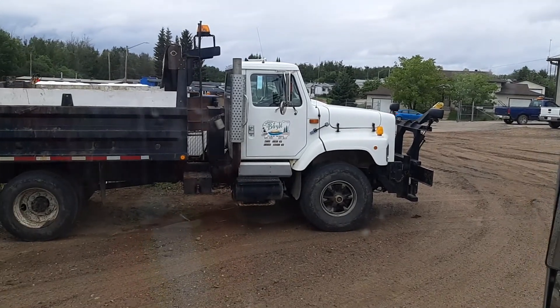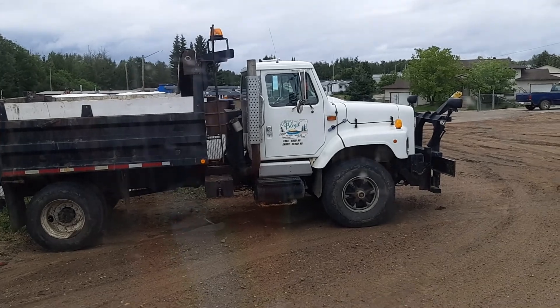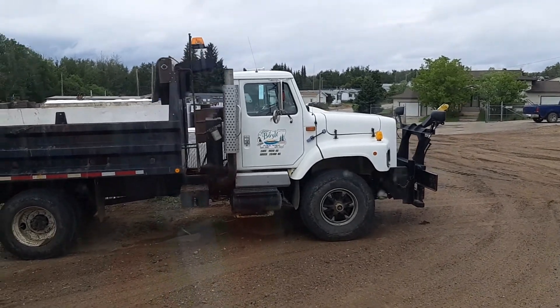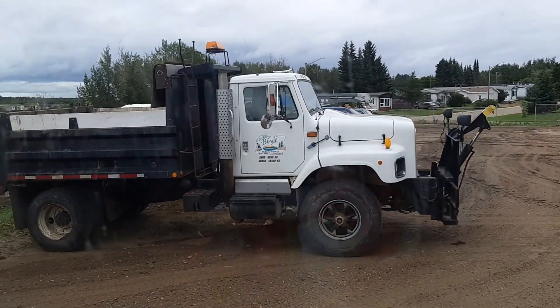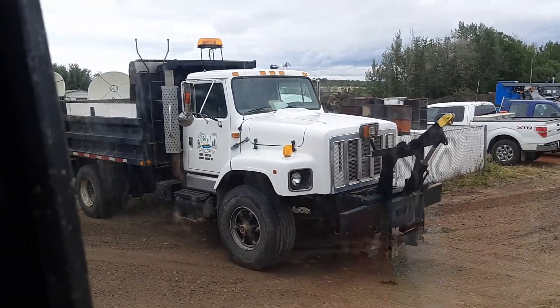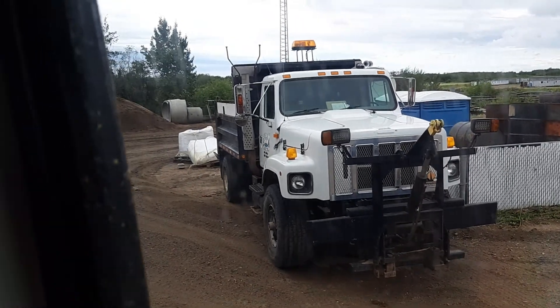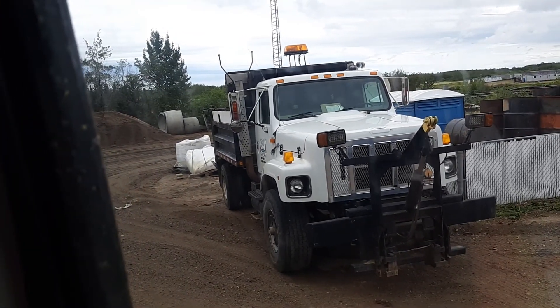Here's a single axle Paystar — it's from the 70s or 80s and probably never got used much, because wow, it's in really good shape. It's got round headlights on it, so it's definitely an older one.